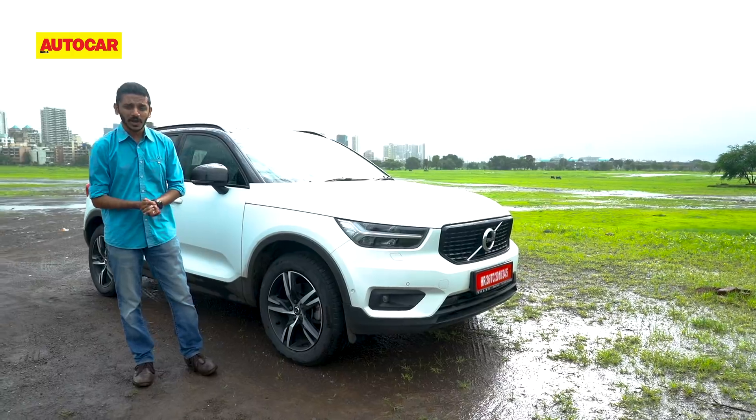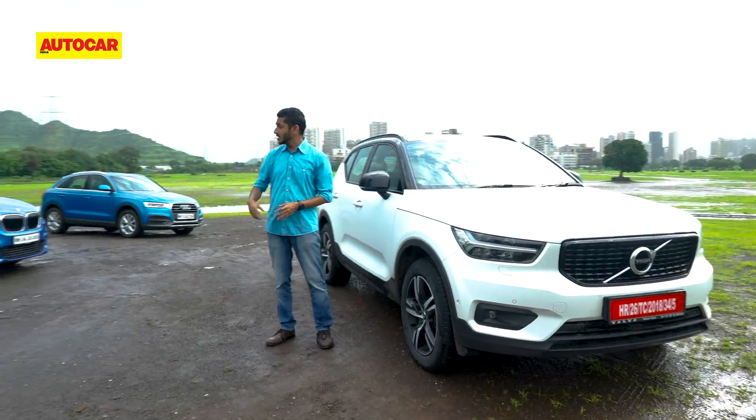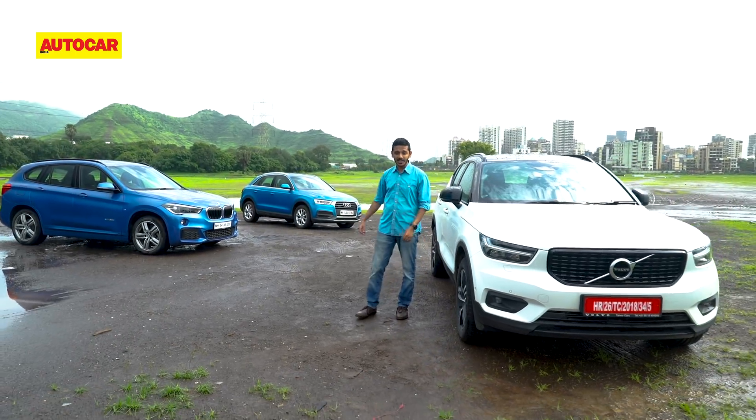That's exactly what we're here to find out, and to do that we've brought along two of its strongest rivals: the BMW X1 and the Audi Q3.